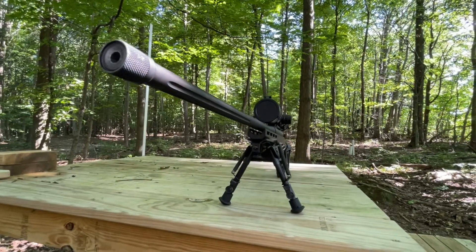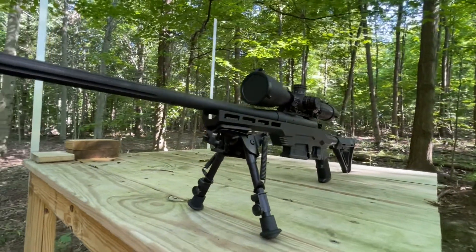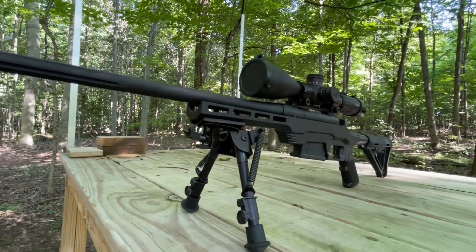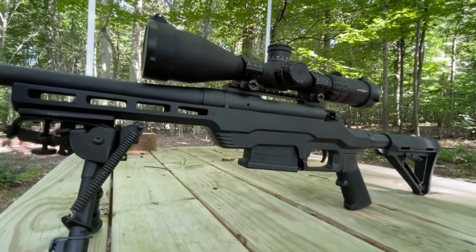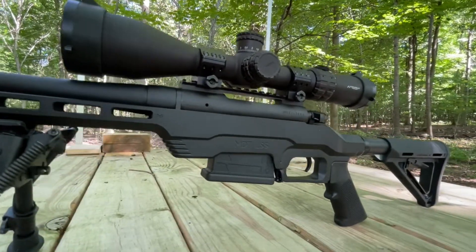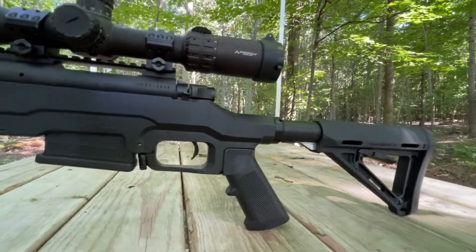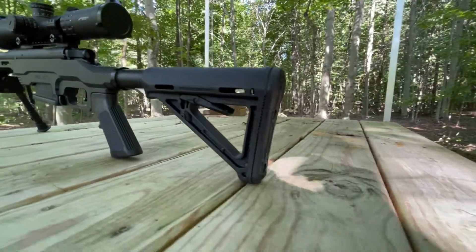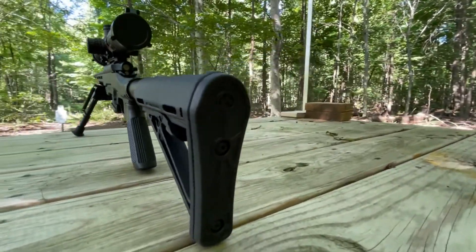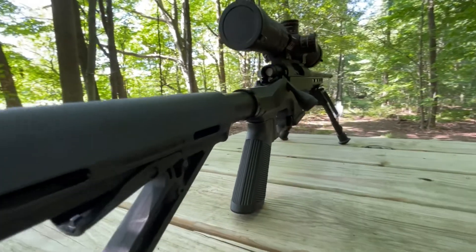Today we are shooting my 6.5 Creedmoor Mossberg Patriot that I mounted into an MDT chassis. It's an LSS Gen2 chassis. It needs an AICS magazine and it's completely ambidextrous. I mounted an AF-15 pistol grip, a buffer tube, and also a buttstock. The buttstock is a Magpul and the buffer tube is made by Spikes.